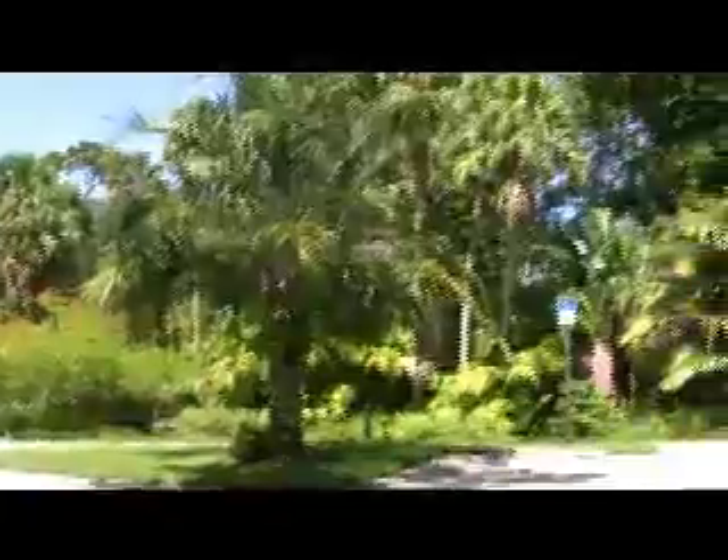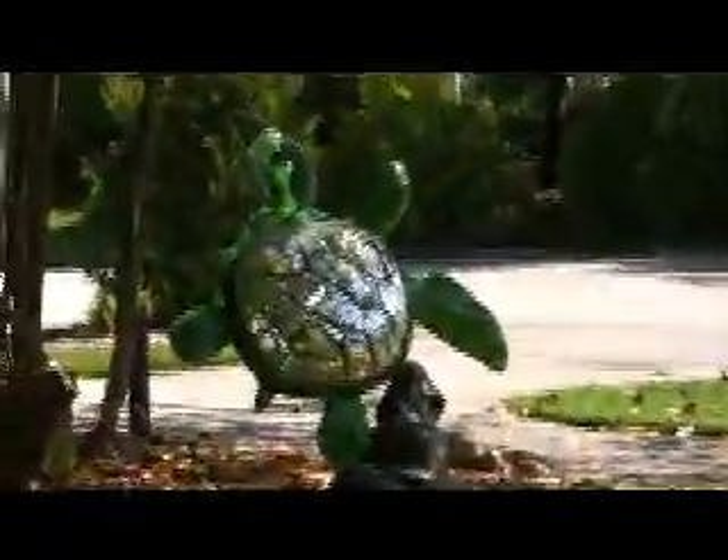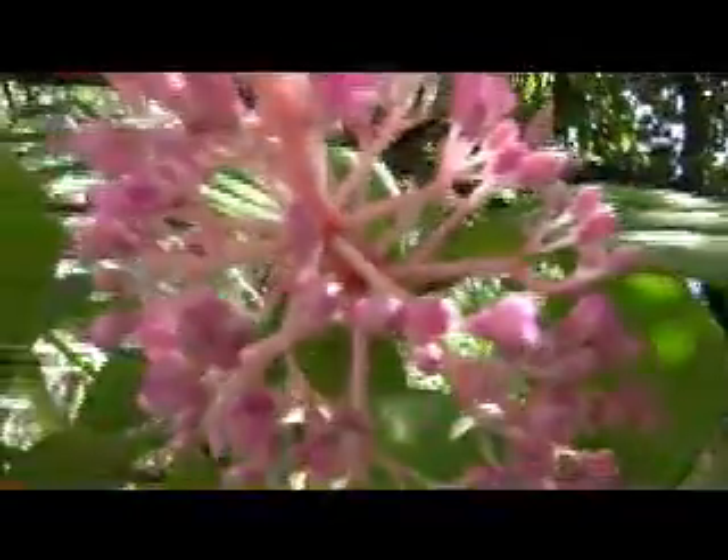Another of Vero Beach's hidden treasures is McKee Botanical Gardens, so let's go. Isn't that an oasis? Beautiful. Along the way are some orchids. What you may not know is that McKee Botanical Gardens were originally opened in 1932 as McKee Jungle Gardens, and it was filled with wild animals. This is Mr. McKee's outdoor kitchen.